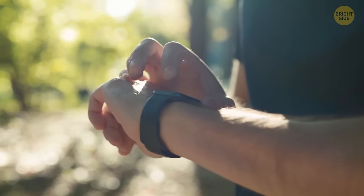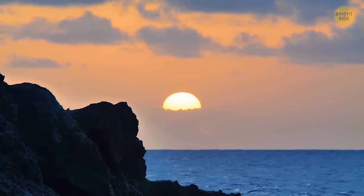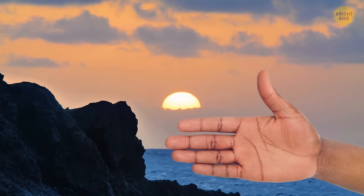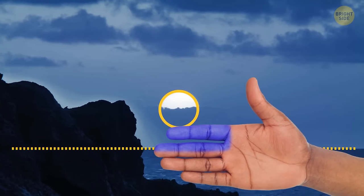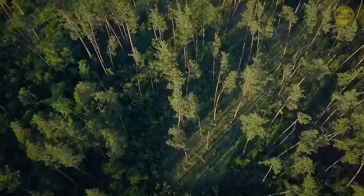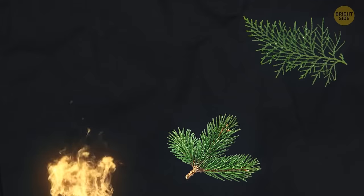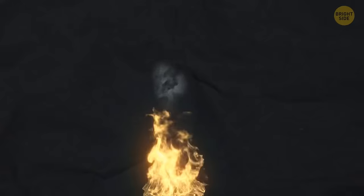If you don't have a watch, you can use your fingers to find out how much time is left until sunset. Raise your hand so the inside of your palm is facing you. Your fingers should be between the sun and the horizon line. See how many fingers can fit in this space — the thickness of one finger equals about 15 minutes, so you can calculate the time left before sunset. If you're lost and need to build a fire to attract attention, throw in a lot of pine, cedar branches, cones, and any unnecessary rubber objects. Your fire will emit more black smoke, which makes it visible from afar.